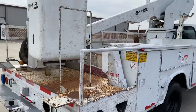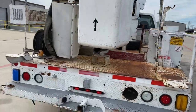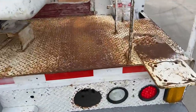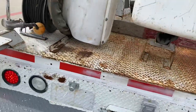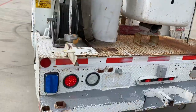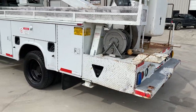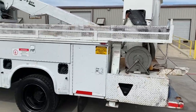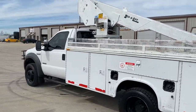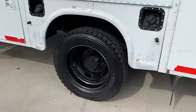Coming around the back here, a diamond plate utility bed with some wear. That rust is just light surface rust — not significant, hasn't structurally damaged it or anything, it's just cosmetic. Coming around the driver's side, no significant damage at all. Tires are excellent.